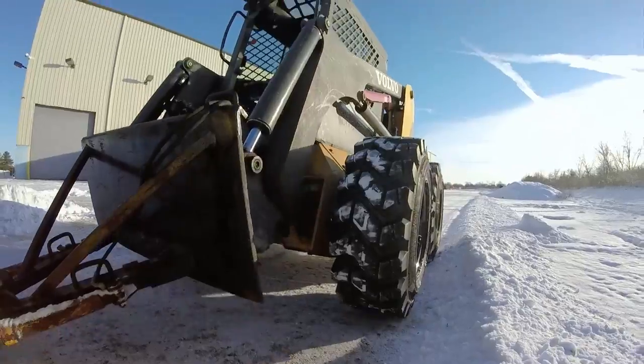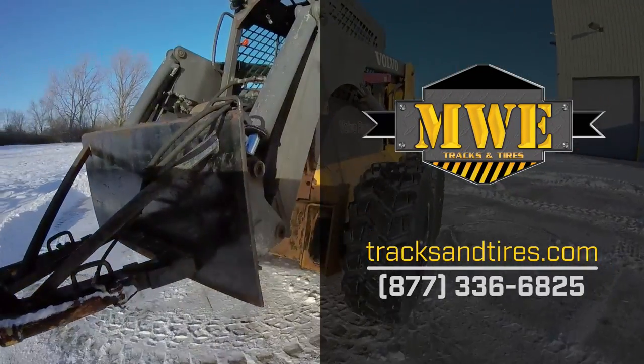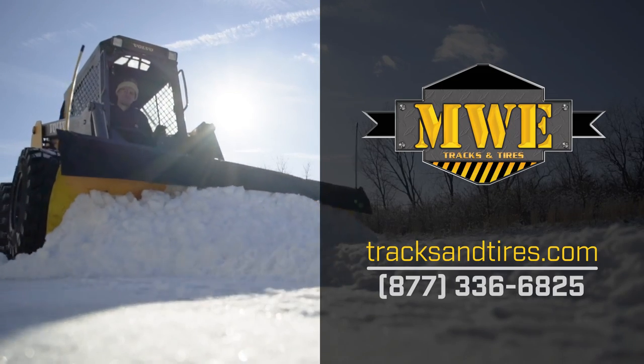If you want more information or advice on the best fit for your application, you can visit MWE at TracksandTires.com, or give us a call at 877-336-6825.